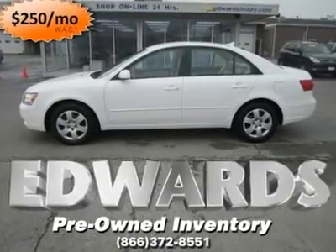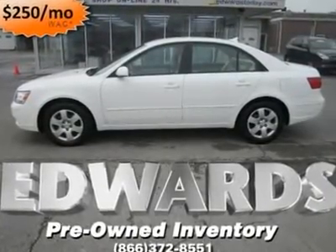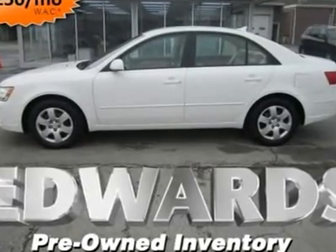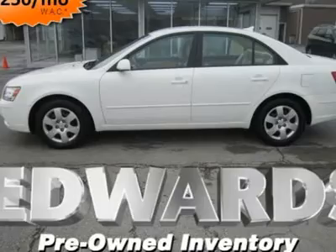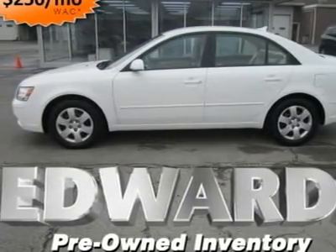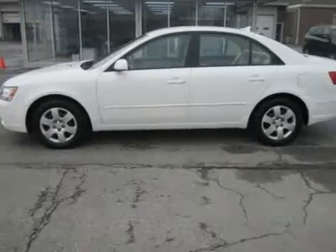Bottom line, there's absolutely no reason why you shouldn't compare the Sonata directly with more well-known nameplates like the Accord and the Camry. That is, unless you are averse to finding a great value in a mid-sized sedan. This Sonata is an excellent package with